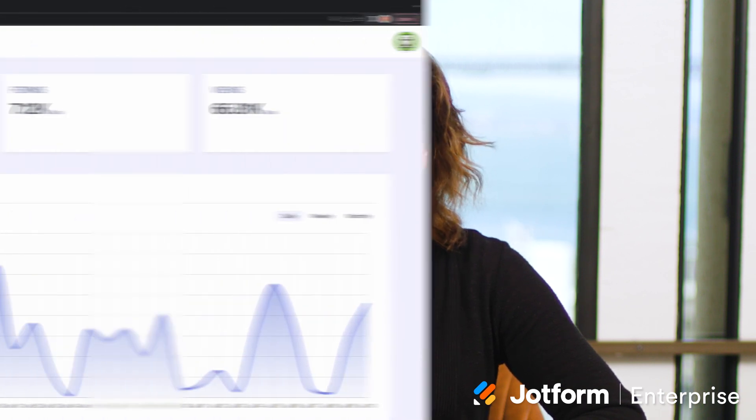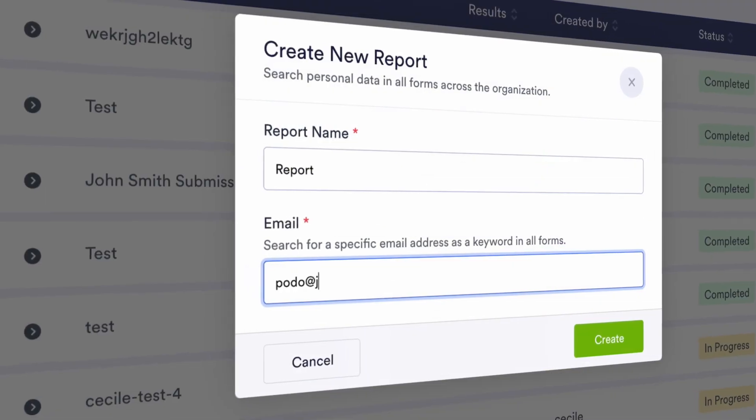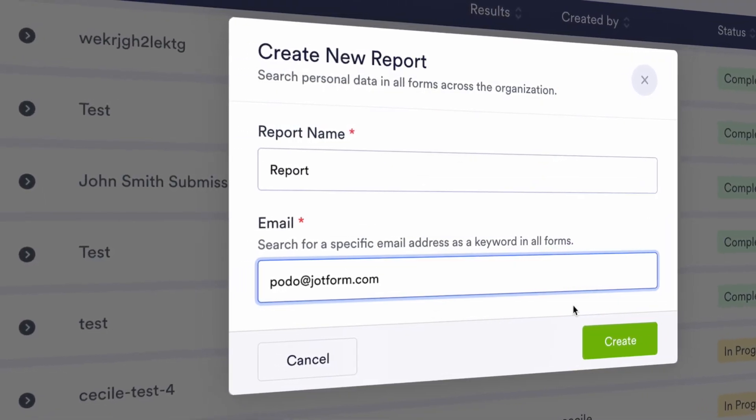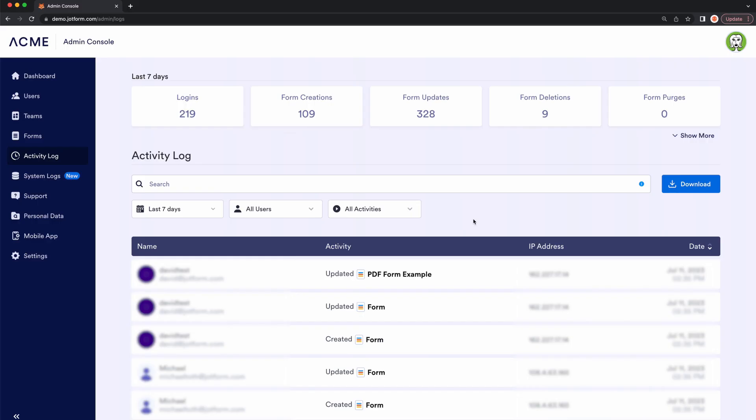In addition to giving admins detailed information about their organization, the Admin Console supports compliance reporting by showing submission data from specific responders. Simply click on the Data tab, choose Create New Report, enter the email of the responder whose submission activity you need, and click Create.